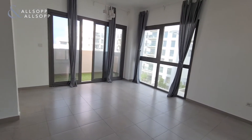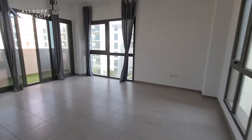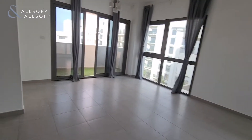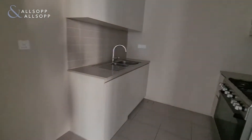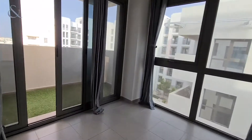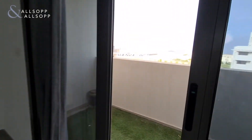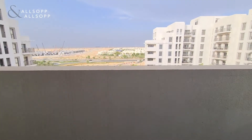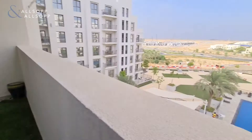So nice open plan. This is the dining room and lounge. Kitchen with gas cooker and oven. Balcony, which overlooks the pool.